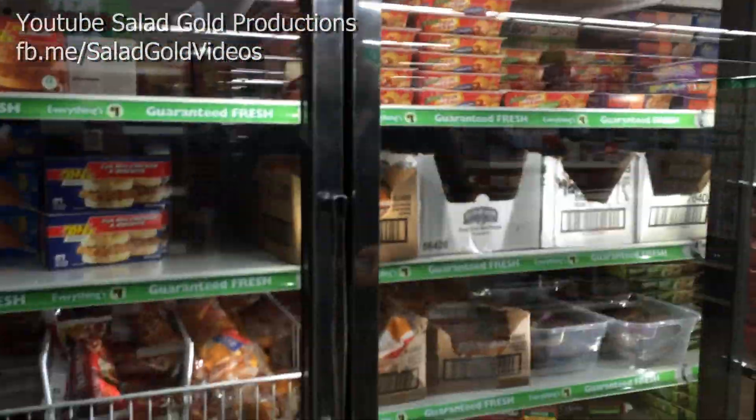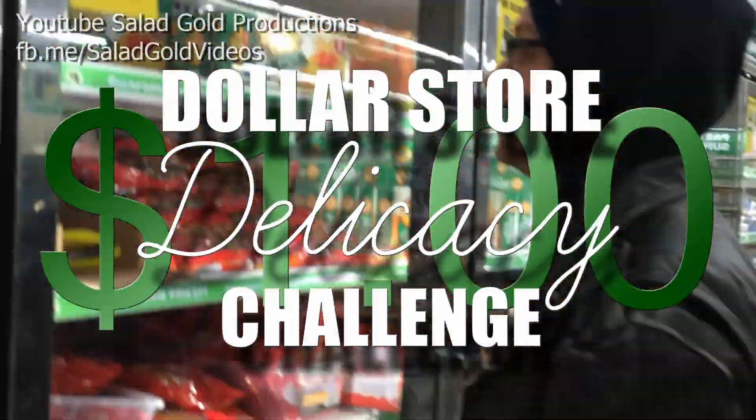Hey you. Yeah, you. I'm Matt, and I challenge Josh to find something edible in the Dollar Store freezer section. And this is... DOLLAR STORE DELICACY CHALLENGE!